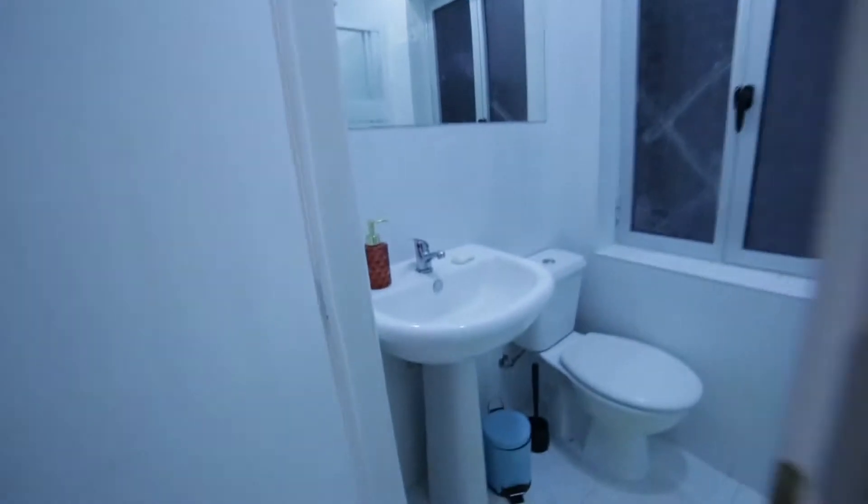Here is the bathroom — take a look. This is really nice. Right here is the shower.